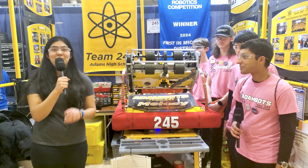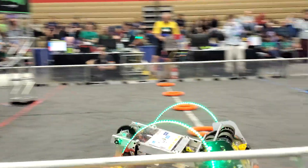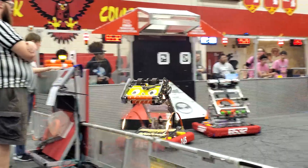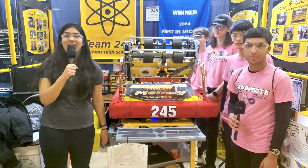We're here with 245 Adibots at the Troy Event One in Michigan. They were the Kettering Event One winners a couple weeks ago, and they'll be highlighting their shooter-intake combo, their climber mechanism, and their vision system here on Behind the Bumpers.